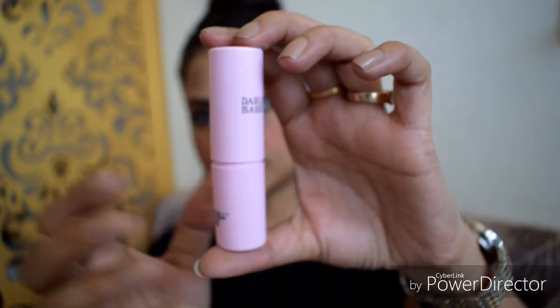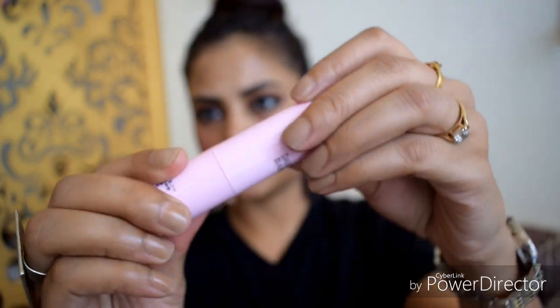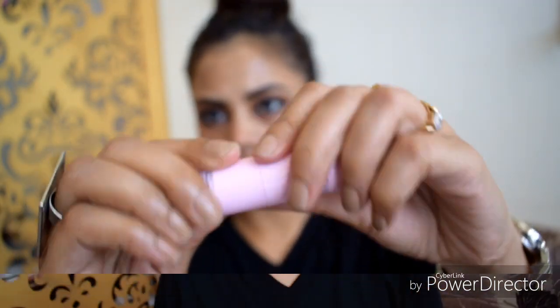The lock is also not good quality — if you have it in your bag, it will open easily. It is just a basic lock. If you talk about price, it is ₹125, which is also mentioned on the lipstick.